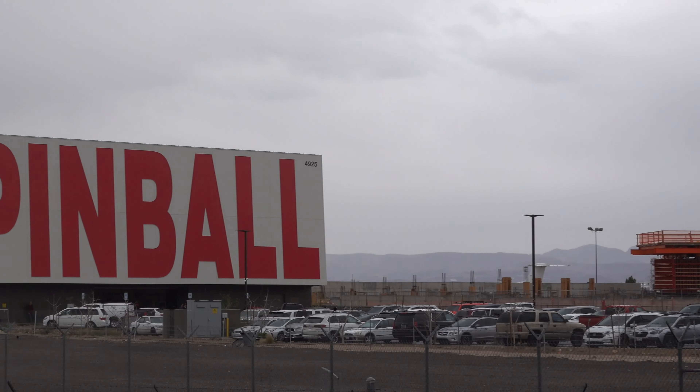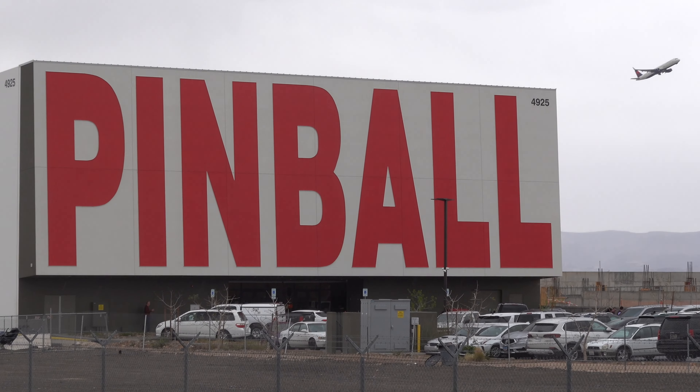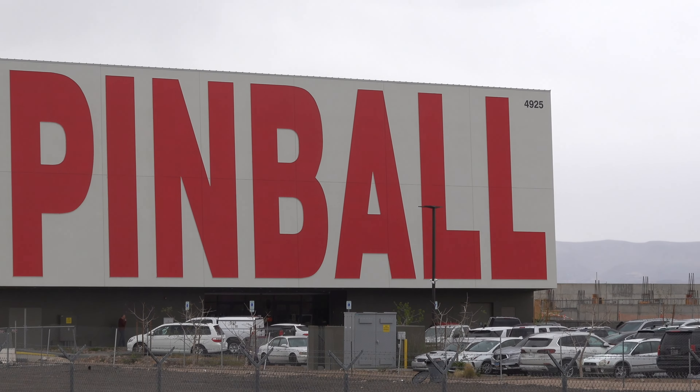I wish I could see it at night — who knows, I might come back just to see this sign again. I already walked inside. There's not really many tips required at the Pinball Hall of Fame, other than if you're fastidious enough, bring a roll of quarters, which I have.